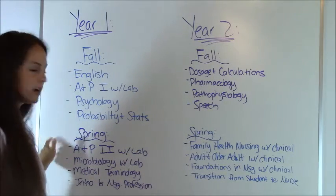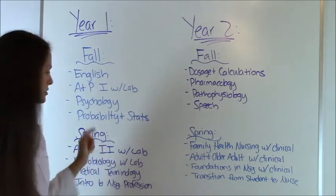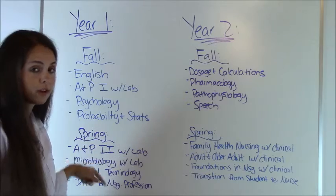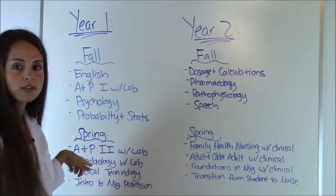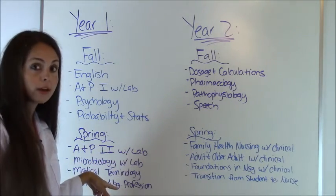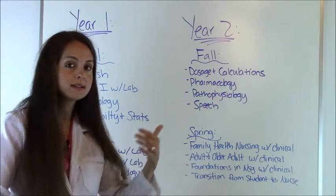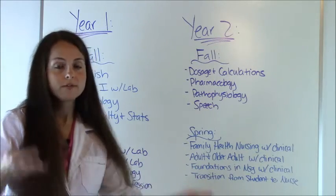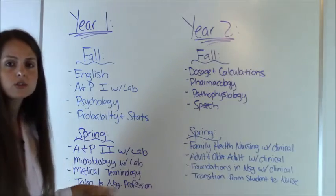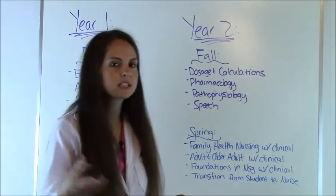Next, in the spring, you may be required to take anatomy and physiology two. This will complement anatomy and physiology one because there's so much material they break it into two classes, and you also have a lab with that. Microbiology with the lab — actually one of my favorite classes — where you learn about germs, the immune system, and all this cool stuff. Medical terminology, where you learn medical lingo — for example, 'hepatitis': hepat means liver, itis means inflammation, so inflammation of the liver. And then an intro to the nursing profession, which introduces how nursing started and touches on key figures, nursing theory, and research.